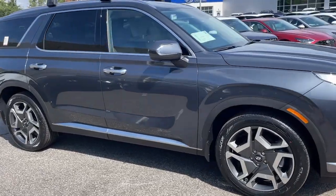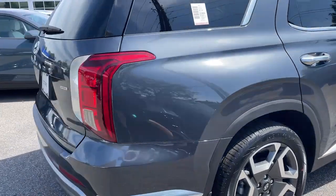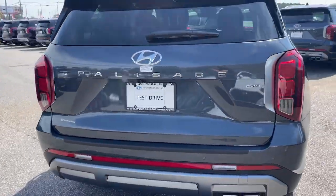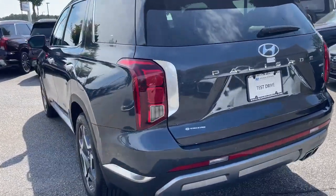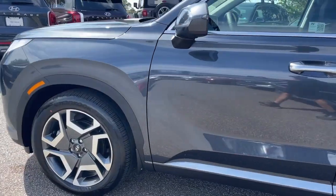This could be the car for you. The 2024 Hyundai Palisade — a convenient, comfortable and capable spacious three-row crossover with a silky smooth ride, V6 power and premium interior.